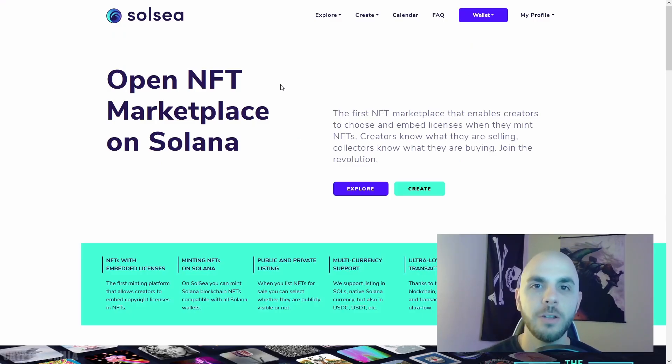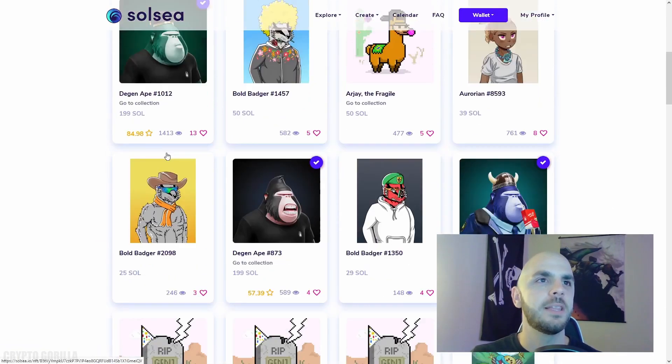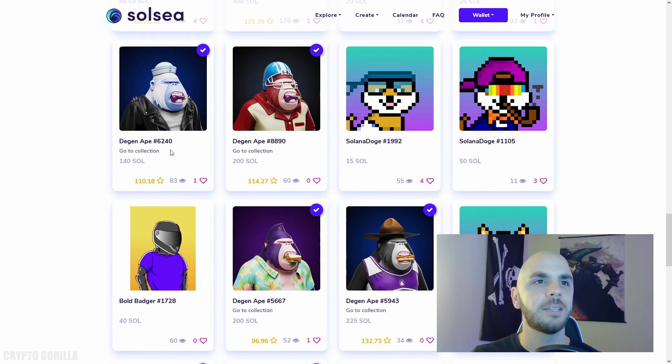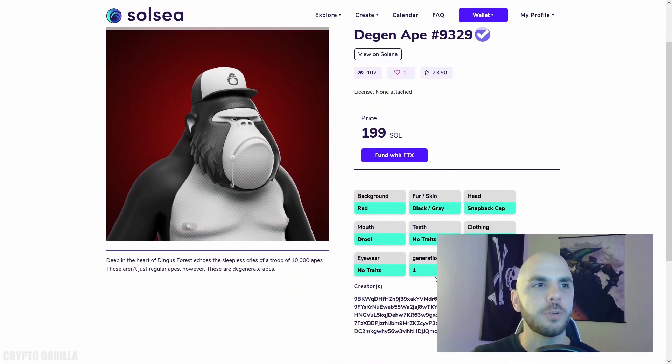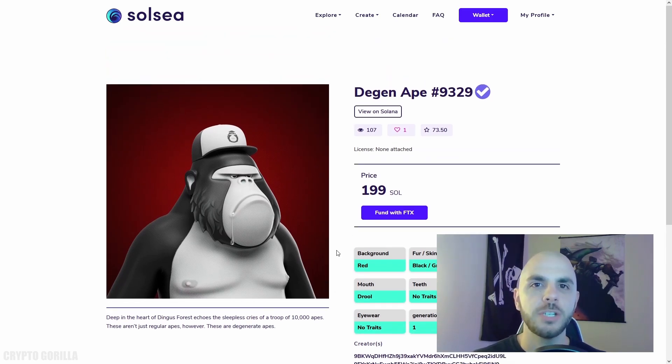Our last option is brand new — they just launched today, and that's going to be SolSea. If you can tell from their name and their description, 'Open NFT Marketplace,' it does seem like they're trying to be the OpenSea of Solana, and I think that's a great thing. OpenSea is my go-to marketplace on Ethereum. If we click Explore, the presentation of their NFTs is really nice. Clicking one of the NFTs — just like OpenSea — you can see the different traits it has. It's still very much a work in progress, but it is great that these marketplaces are popping up, and hopefully with the competition they all step their game up and offer the same user experience we get on the Ethereum marketplaces.